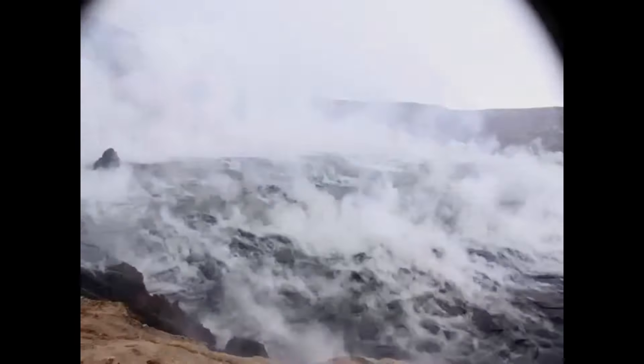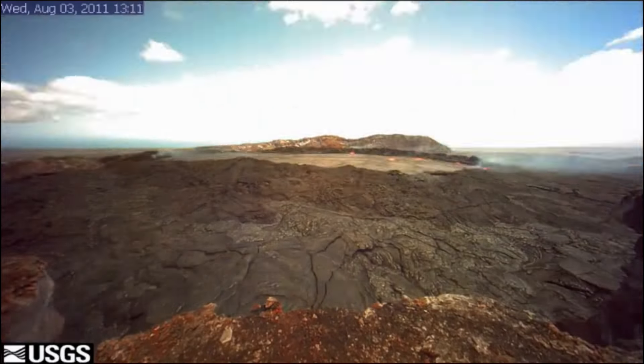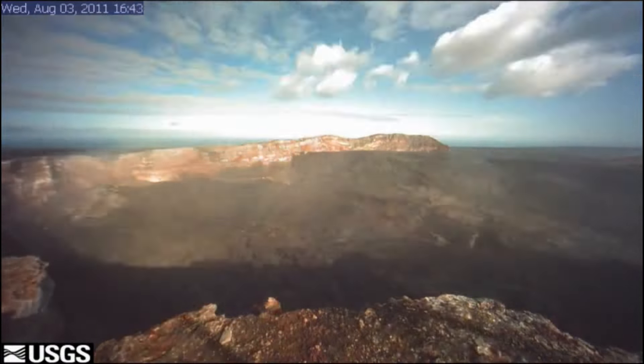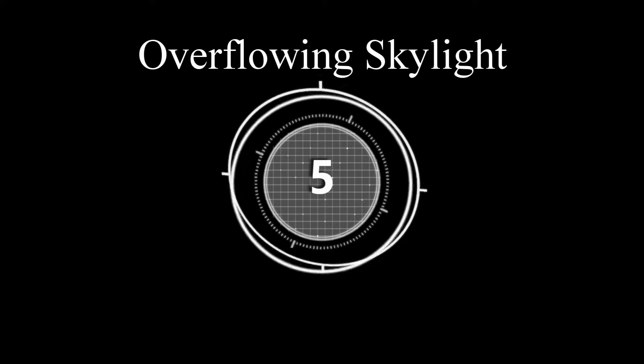Number four: Pu'u'ō'ō crater floor collapse. As magma underneath the Pu'u'ō'ō crater vent retreats, it relieves a void and thus causes the crater floor to collapse, as you can see in this time-lapse.